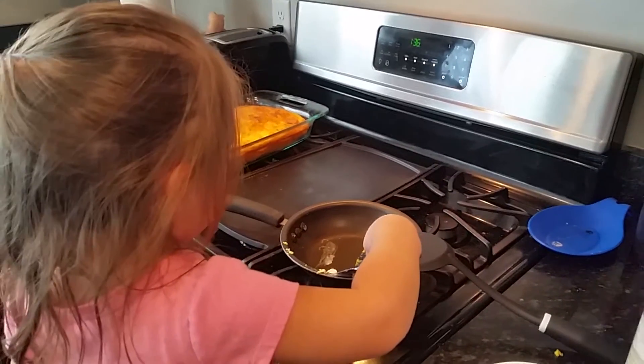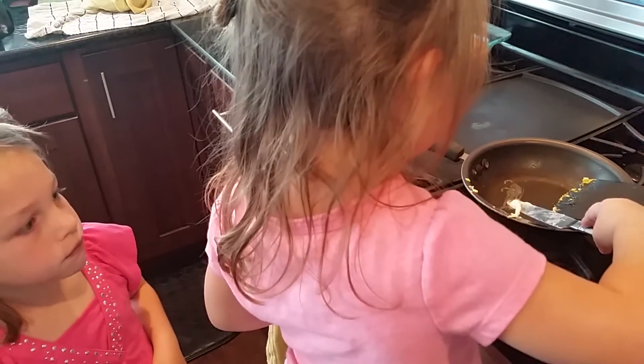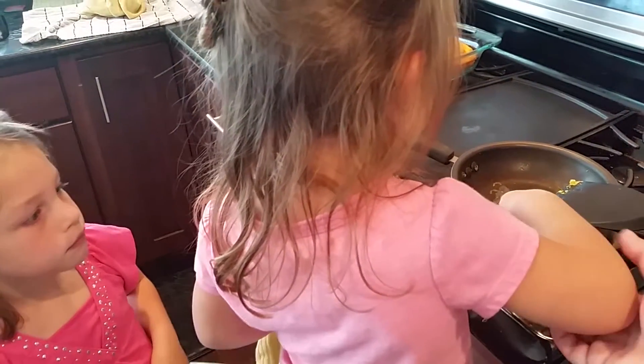What are you putting in the pan right now? Butter. The butter helps the eggs not stick to the pan, huh? Are you done putting butter in? Yeah.